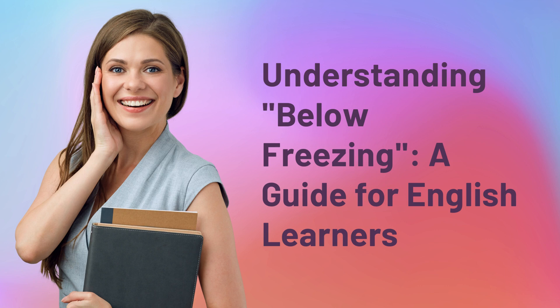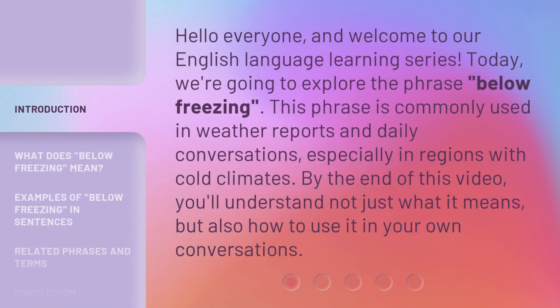Understanding Below Freezing, a guide for English learners. Hello everyone, and welcome to our English language learning series. Today, we're going to explore the phrase Below Freezing.